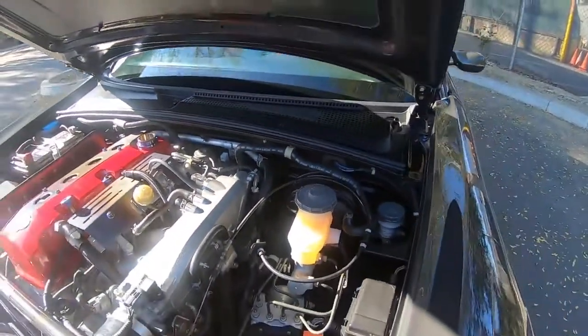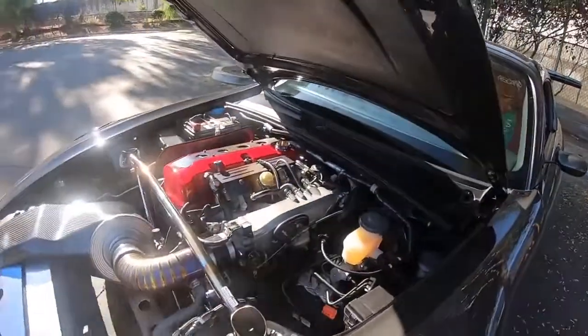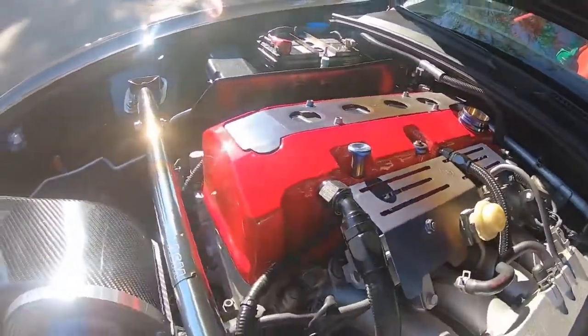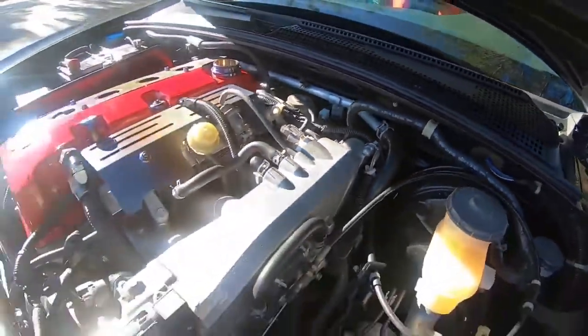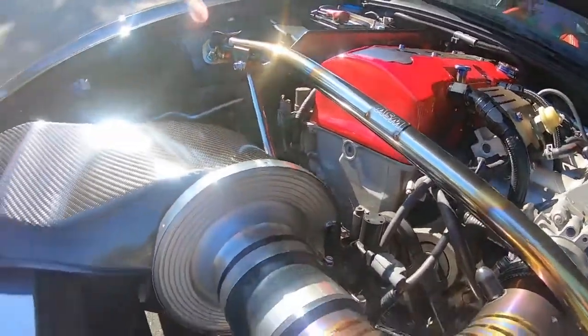The internals are stock for now — more than enough. Right out of the factory these things have plenty of power for me.